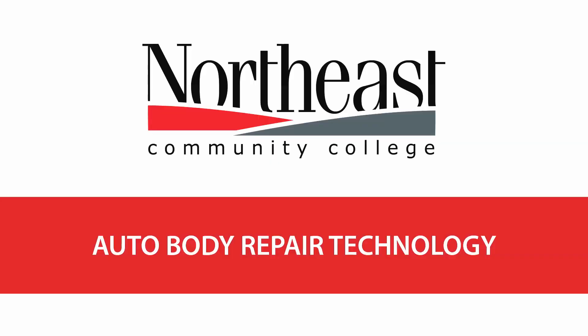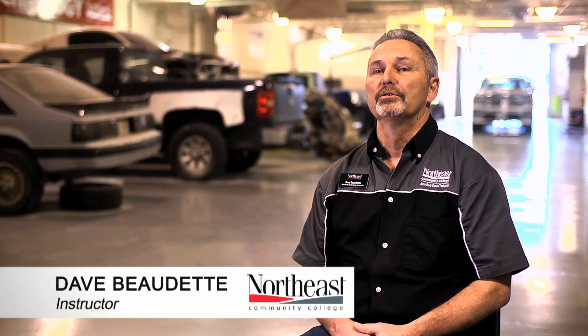We're very proud of what we do here in the Auto Body program at Northeast. We essentially train the students in everything they're going to need to know to get out in industry.